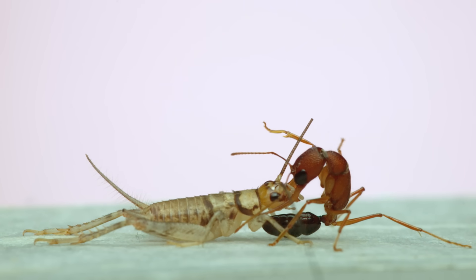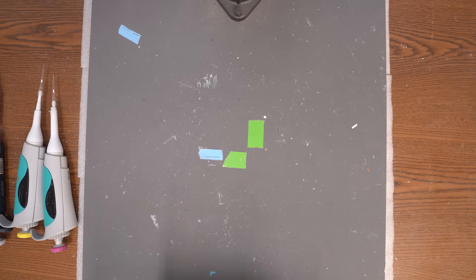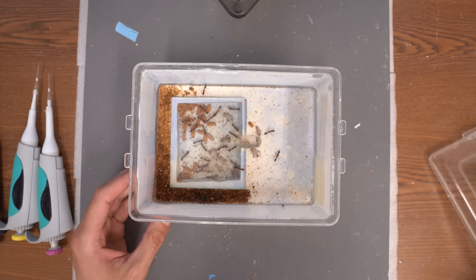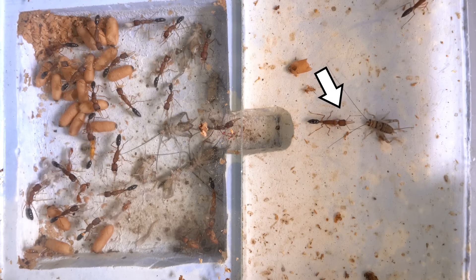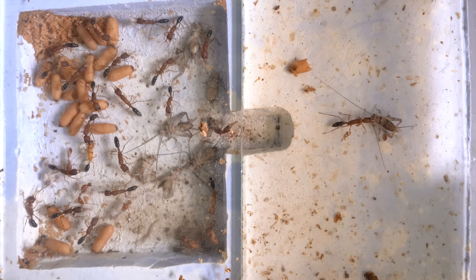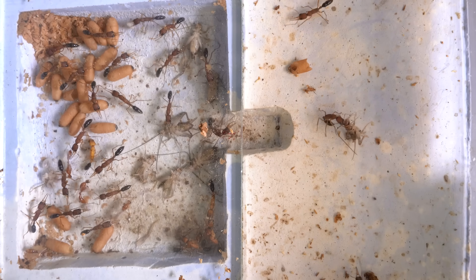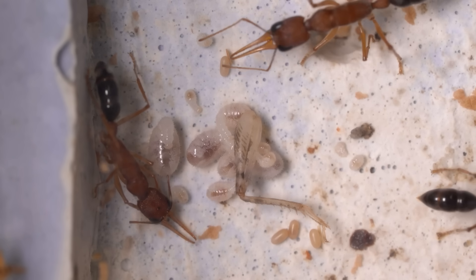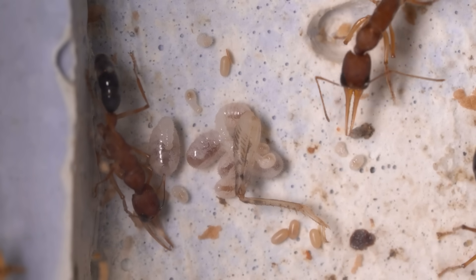I shot all this close-up footage in slow motion so we could see these details, but to show you what all this looks like in real time, here's what you would see if you were watching this happen in a lab nest. Watch this ant here, which is about to attack the cricket right in front of it. The pounce is nearly instantaneous, and after a little repositioning, the ant goes in for the sting. Inside the nest, the larvae feed directly on the prey. Here you can see several larvae all munching on a single cricket leg at the same time.